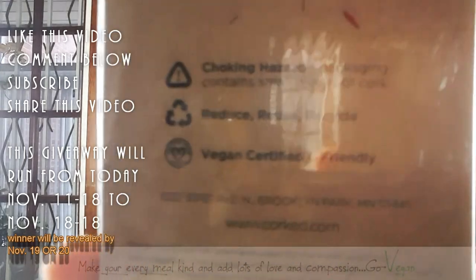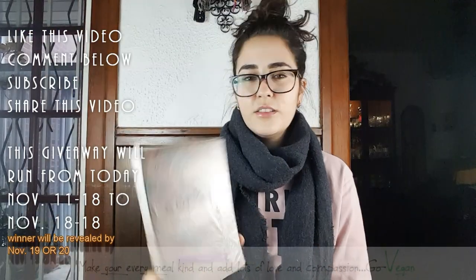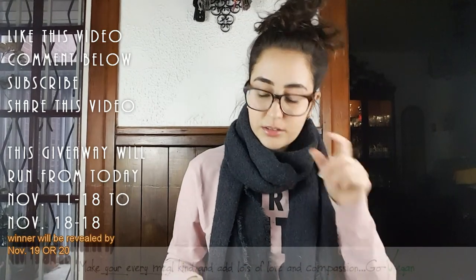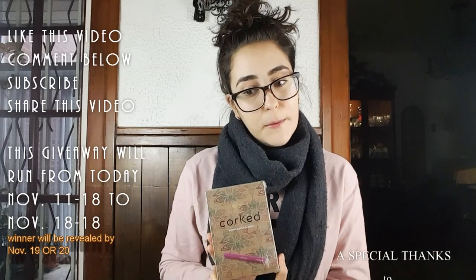And look at that — it says vegan certified. Isn't that lovely? And their packaging is super cute. You have one week to enter the giveaway, and you could win some aromatherapy sticks.